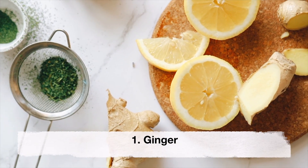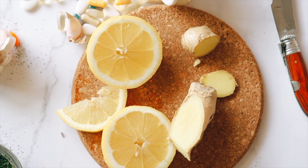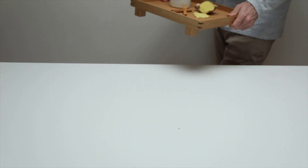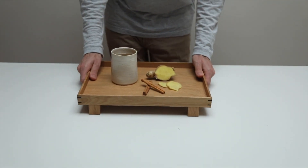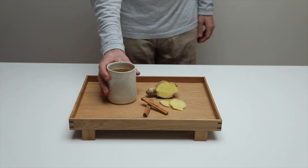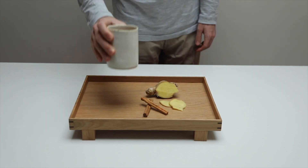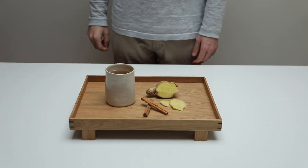Ginger. Ginger is a natural anti-inflammatory and has been shown to help reduce nausea and vomiting in pregnant women. You can consume it in many forms including ginger tea, ginger candies, ginger supplements, and ginger ale.